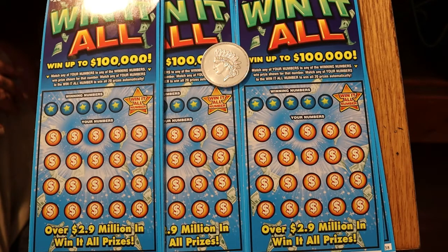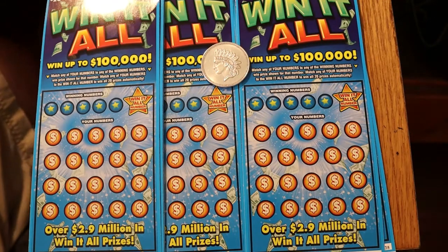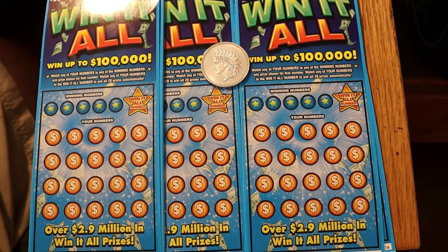It's a simple match-the-number game. There are no special symbols, and if you find the win-it-all number, you get all 20 prizes. That's kind of neat — I did that in my video a couple of days ago and actually hit it fairly nicely. So anyway, we'll get underway here.